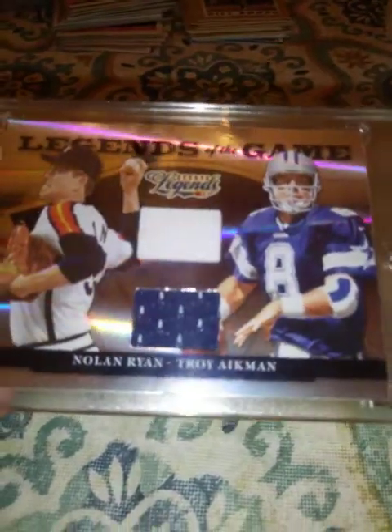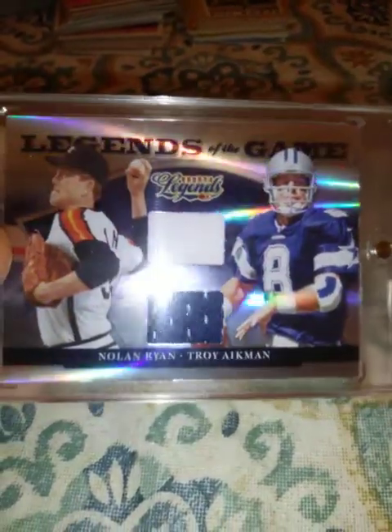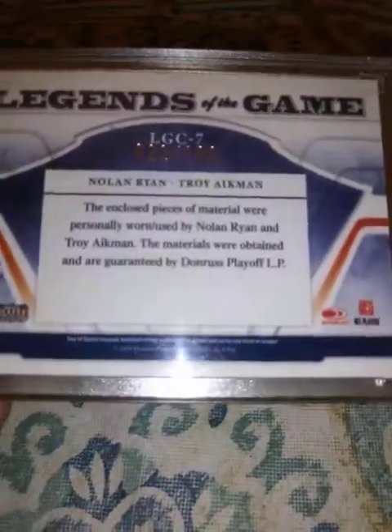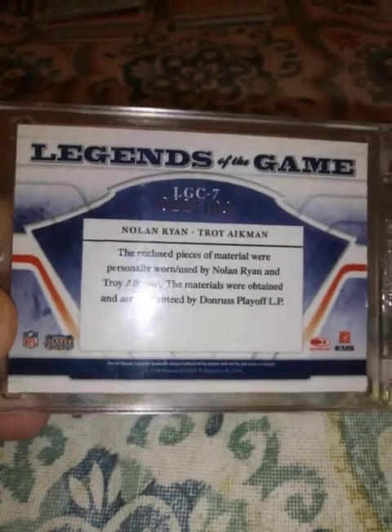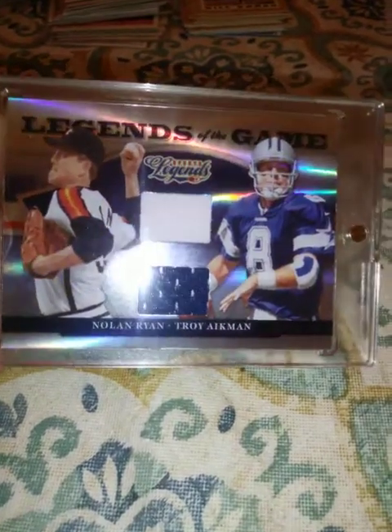2008 Donruss Legends of the Game — this one has a whole bunch of different athletes in it. You don't see a lot of these. I'm really proud of this one. It is a Nolan Ryan and Troy Aikman dual jersey relic, numbered 22 out of 100. I really like this one a lot.